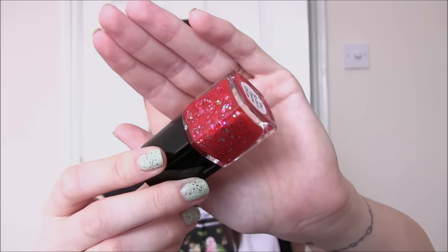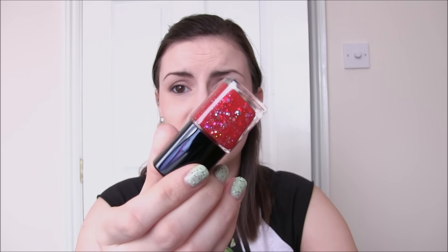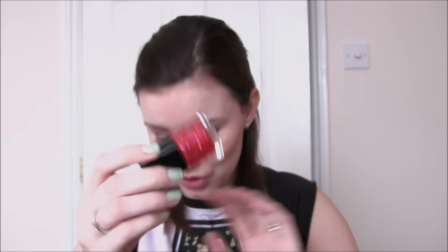We then have another one which I might wear tomorrow - and this is You Sit on a Throne of Lies. This is a gorgeous red jelly - a really jelly polish. I'm not sure how many coats it's going to need to build up, and then you have large circles and large octagons, maybe even squares, all in silver. It's just looking so festive and gorgeous.